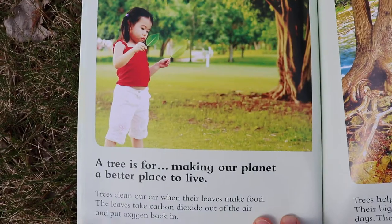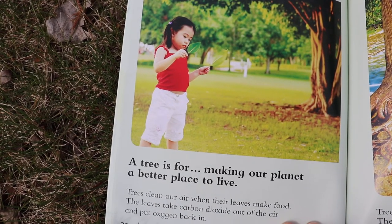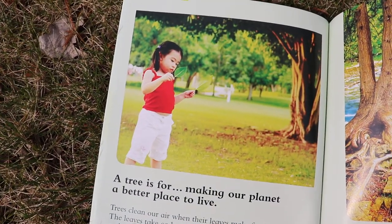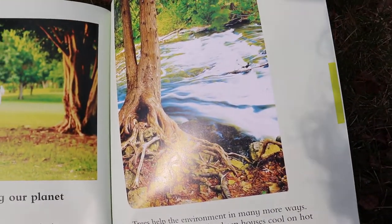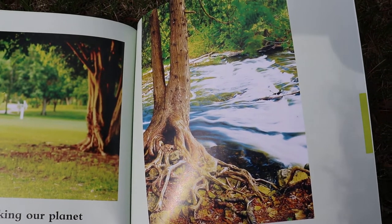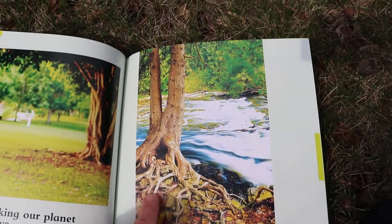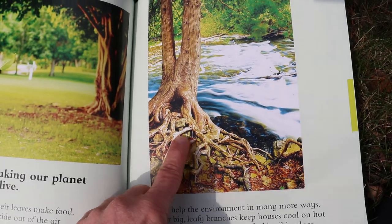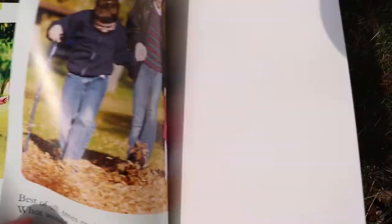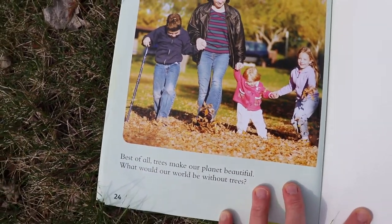A tree is for making our planet a better place to live. Trees clean our air when their leaves make food. The leaves take carbon dioxide out of the air and put oxygen back in it. People need to breathe oxygen to live. Trees help the environment in many more ways. Their big leafy branches keep houses cool on hot days, and their long strong roots hold soil in place, keeping the earth firm. Best of all, trees make our planet beautiful. What would our world be without trees?